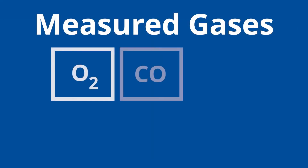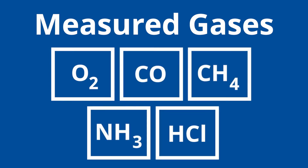Measured gases include O2, CO, methane, ammonia, and HCl. CO and methane can be measured by a single analyzer. Please feel free to contact us for any other desired gases as we're always looking to expand our measurement portfolio. Currently, we focus on gases which absorb in the near-infrared wavelength region.